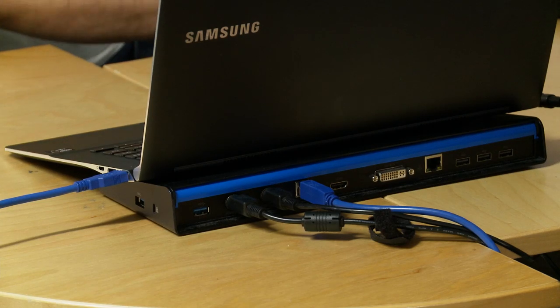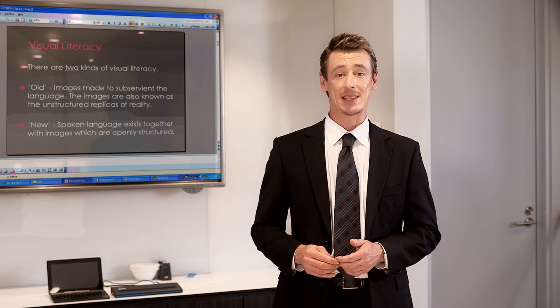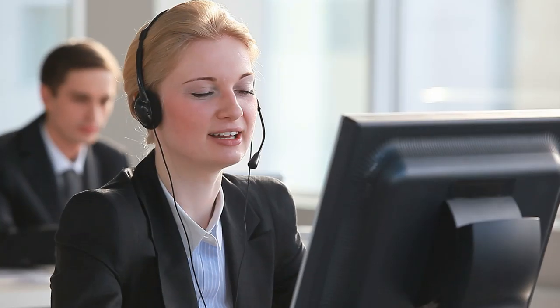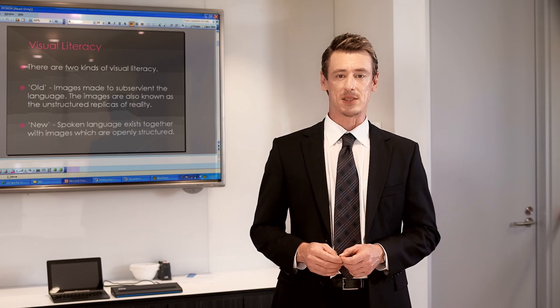Different devices connecting easily, one after the other, with audio and video exported to your selected display through a single USB cable. And the bottom line? Reduce clutter from a myriad of cables and adapters, reduce demand for IT support, and more professional and seamless presentations.